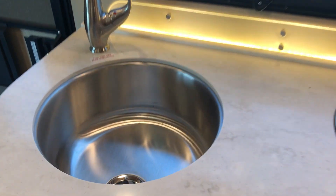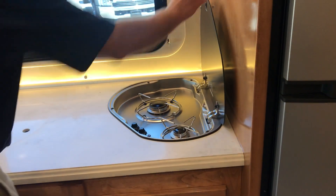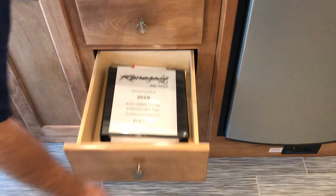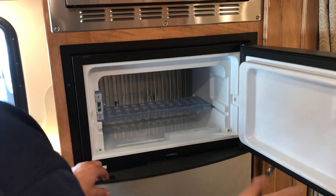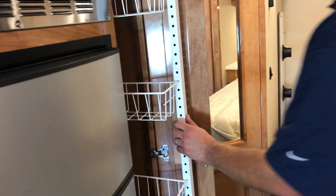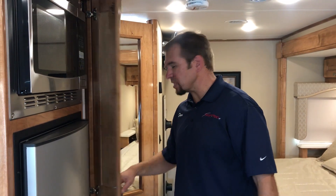There's a nice big bowl for your sink. Two burner range. Then you have some storage over here, drawers, and there's your manuals. Convection microwave. You have your separate freezer and fridge right there. Then you have a little more pantry room, which is really nice. Lots of storage, lots of open space in this unit.